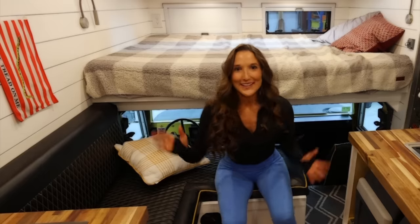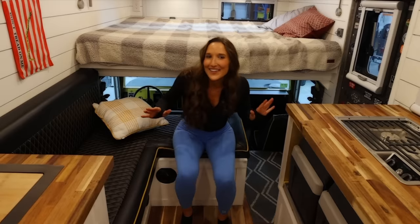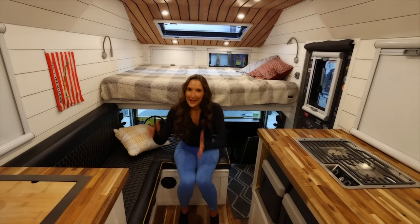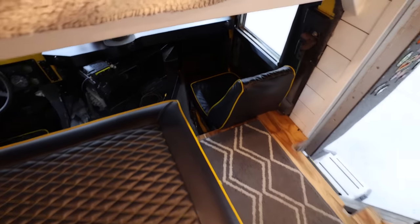You don't really need the inverter because everything is basically run on 12 volt in here, but in case you want to run an Instant Pot, an air fryer, or a hair dryer, you've got that under control. And when things get hairy and you need to split, you can pass through from the camper to the driver seat — which is one of the key features I've really been looking for these days.